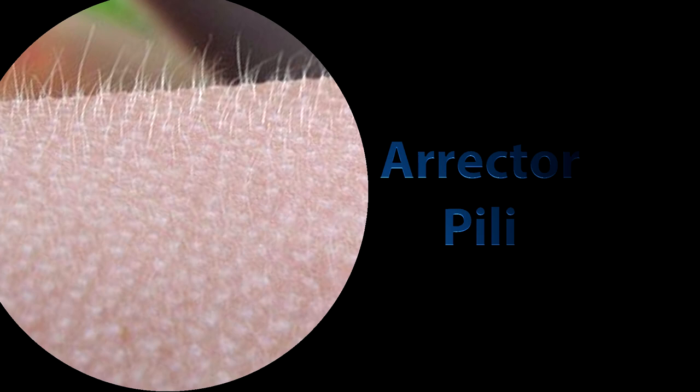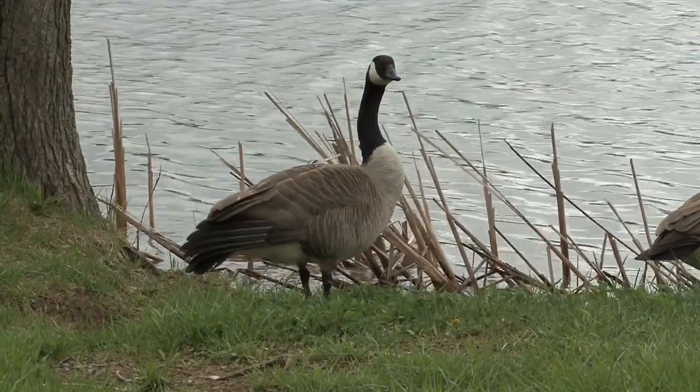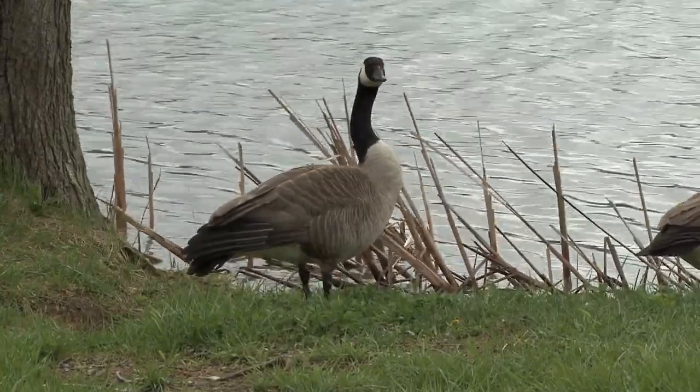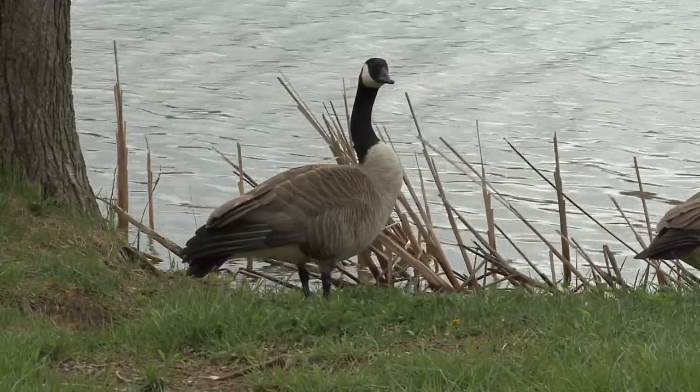When human beings get nervous or cold, goosebumps often appear on our skin. This is caused by a group of muscle fibers called Erector Pili. This really helps animals with fur, as it traps more heat in hair follicles and also makes them look bigger.